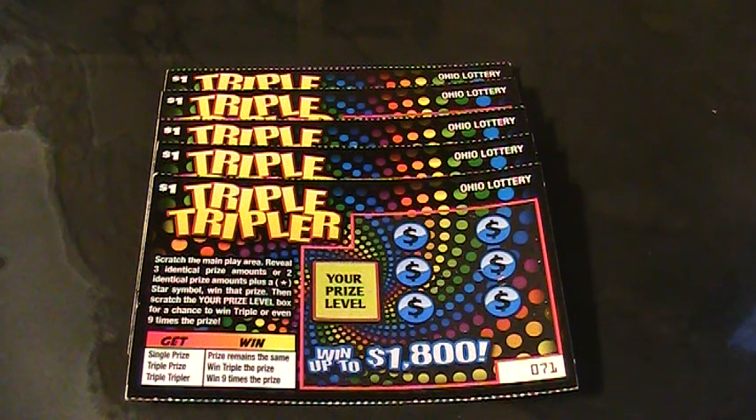Alrighty folks, welcome back to Digitonic 1. What we got here today is five Triple Triplers so we can trip out today. Let me find a lucky coin here and we'll see what we got on these Triple Triplers. Let's zoom in for more excitement.